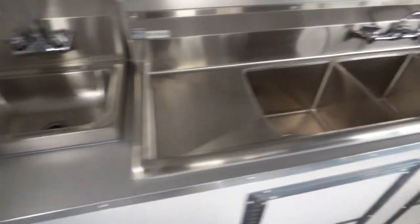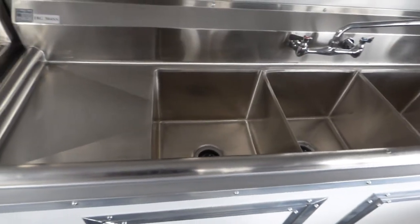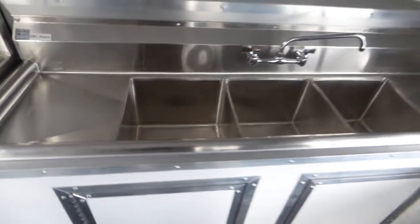We have our sink package, including a standard hand wash sink and a standard triple bin sink with wash boards. Each wash board is 15 inches by 15 inches, and each bin is 15 by 15 by 11 inches deep.